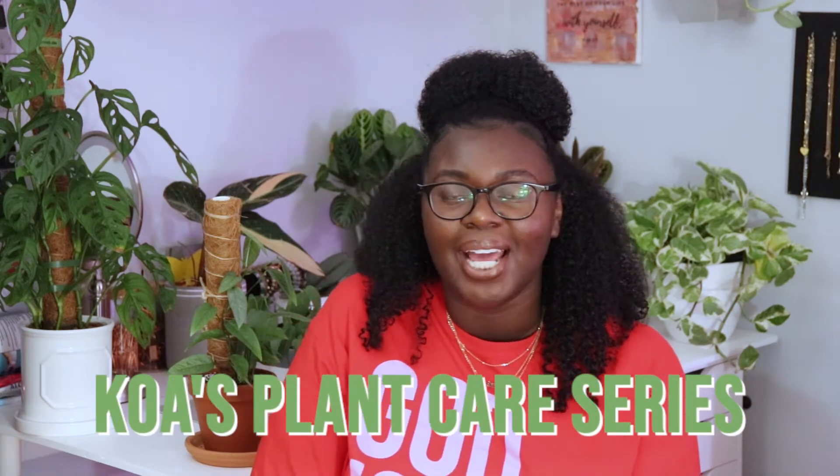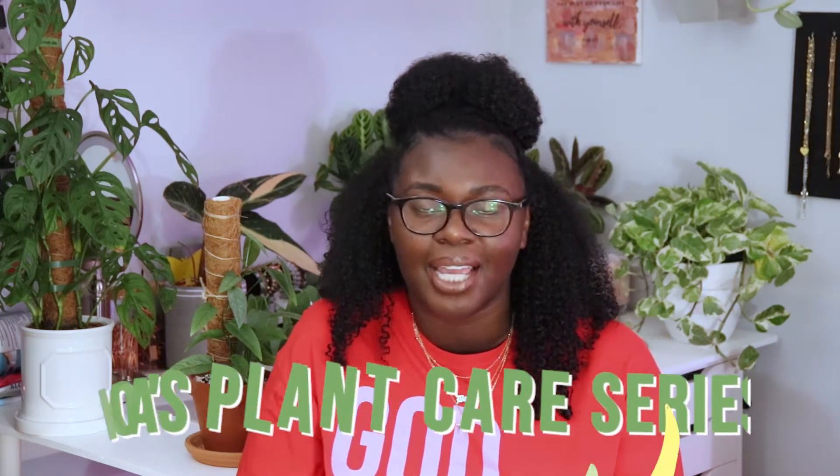Hey, welcome back! If you're new here, my name is Koa and this is my plant channel. Today we are continuing Koa's Plant Care Series, featuring another one of my favorites from my collection. I have over about 70 houseplants, and I think I'm under-counting because I'm not counting the newest plants I've gotten in.